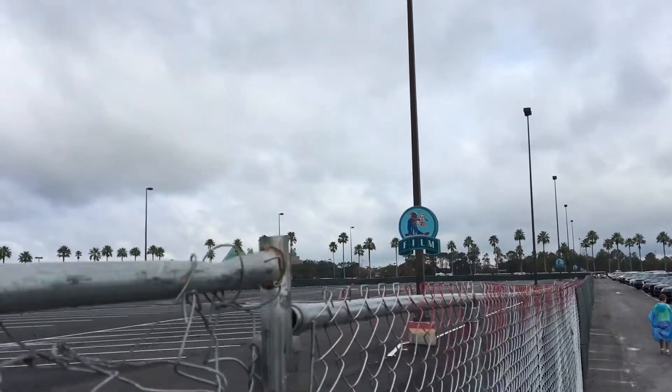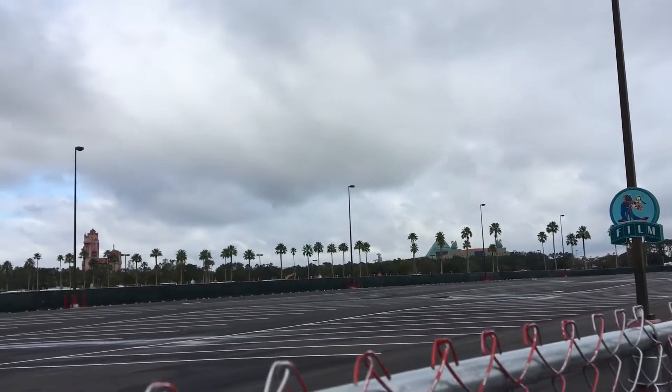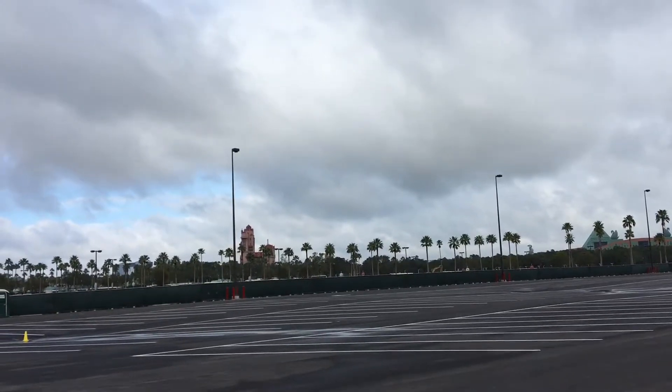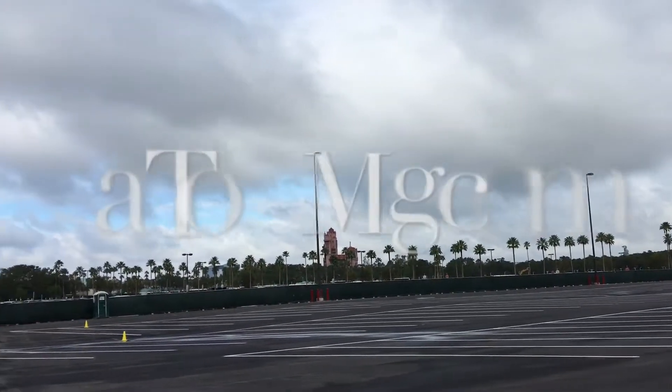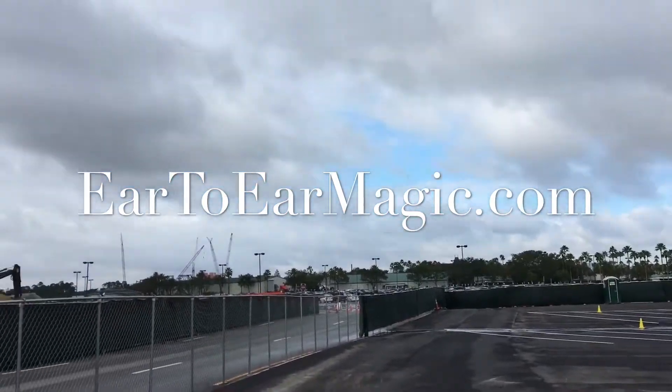Appreciate you guys following along. If you're not already a follower of us on Facebook, I'm Ear to Ear Magic — please do so for a daily dose of Disney. We also have a YouTube channel, Ear to Ear Magic — please subscribe there as well. I hope you guys have a great and magical day!